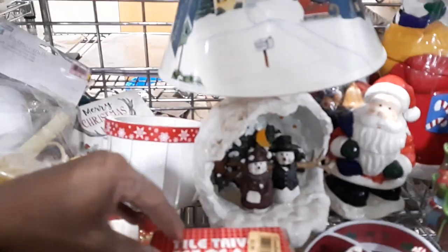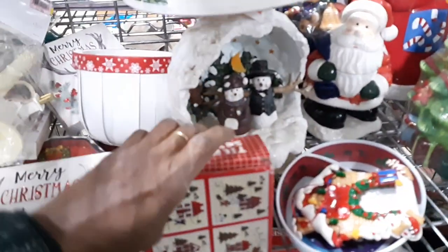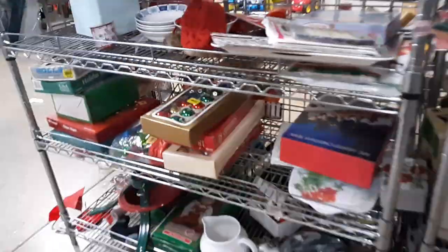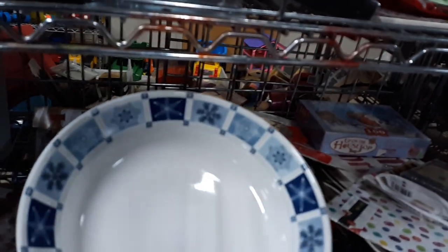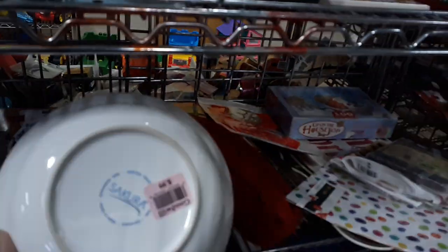I do like stuff in boxes. This is a tile trivet set, maybe it's like posters. Those are cute — I'm gonna look at them a little closer when I shut it down. I'm going through the aisle slowly. These bowls are 50 cents and they're very nice — Sakura. I have a friend named Sakari — shoutouts to Sakari!